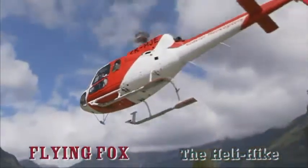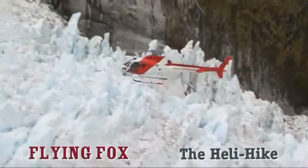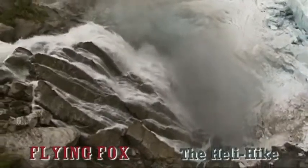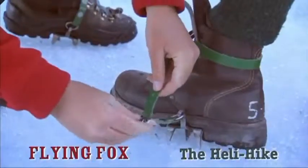Equipped with sturdy leather boots and other specialist equipment, you'll fly over spectacular ice falls like giant frozen waterfalls. These dynamic natural features are in constant motion. After a sweep over Victoria Falls, you land in an exceptionally beautiful part of the glacier.